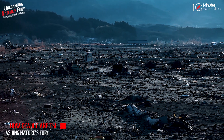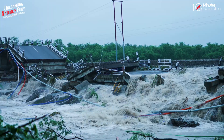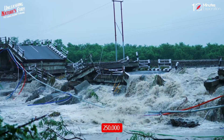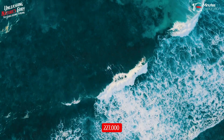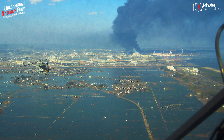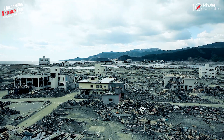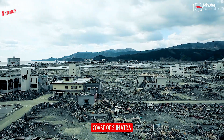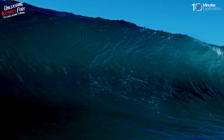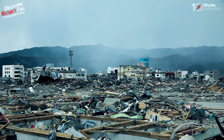Tsunamis can be very deadly and unpredictable. Between 1998 and 2017, tsunamis caused more than 250,000 deaths globally, including more than 227,000 deaths due to the Indian Ocean tsunami in 2004 — one of the deadliest natural disasters in recorded history. That tsunami was triggered by a magnitude 9.1 earthquake off the coast of Sumatra, Indonesia. It generated waves up to 30 meters high that struck 14 countries in Asia and Africa, and displaced millions of people while causing widespread damage to infrastructure, livelihoods, and ecosystems.